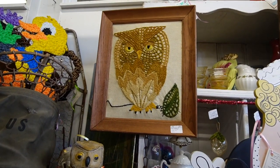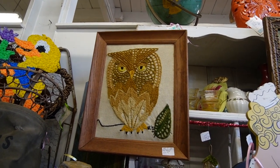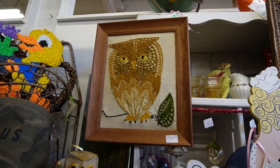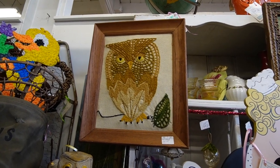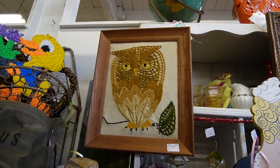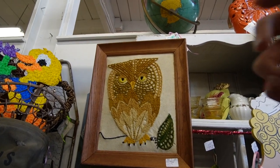I definitely noticed the owl — he is in a mood, isn't he? He's $35. I believe this booth is 20% off — I'm almost certain it is. I'm feeling him though, and at 20% off I feel like there's some money to be made there.